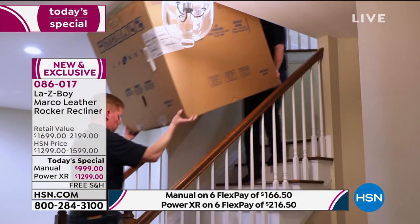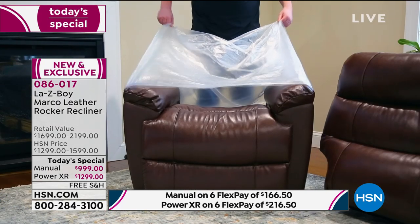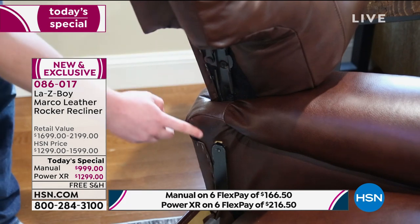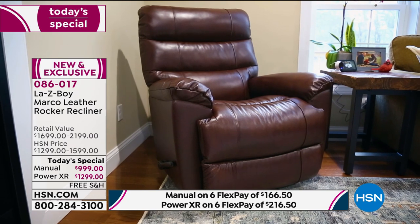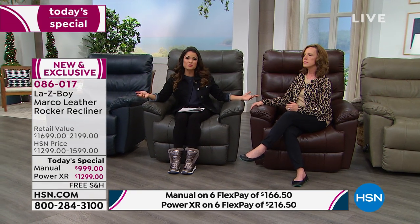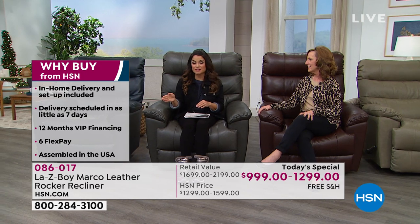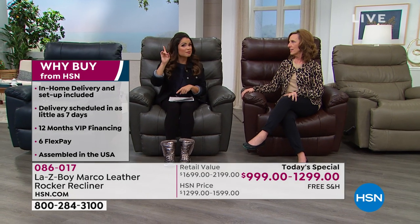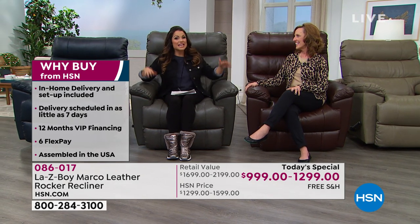In-home delivery is unheard of in the furniture industry without extra charges. Many services just bring it to the front door and you're on your own. When LazyBoy calls you — whether for yourself or as a gift for Valentine's Day or a new couple — they make an appointment and bring it to the room of your choice, even up a flight of stairs. They set it up, take all the packaging away, and show you how it works. The first time you ever touch it is when you sit down and relax.